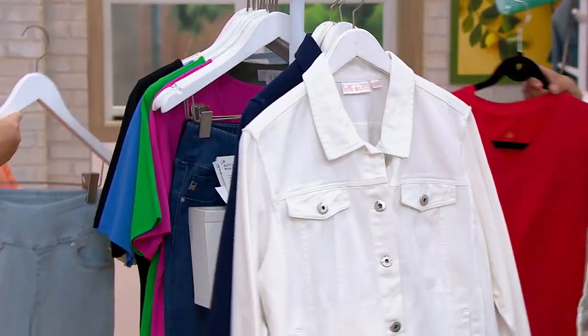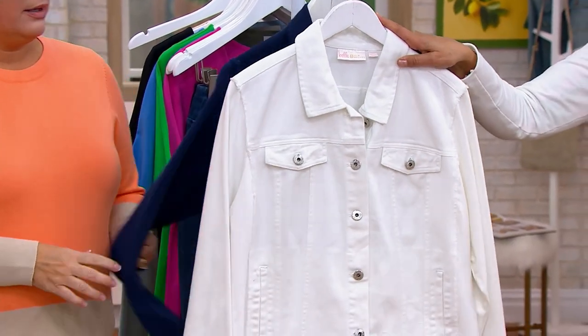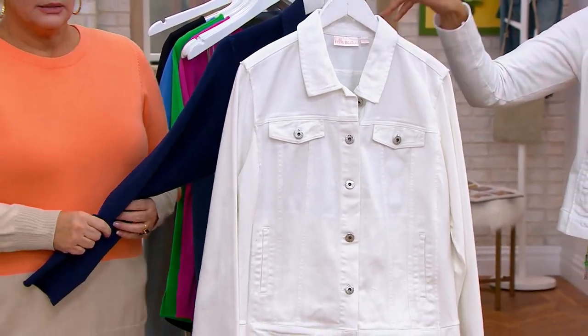The only jackets we have left are the white — fewer than 400 remaining.